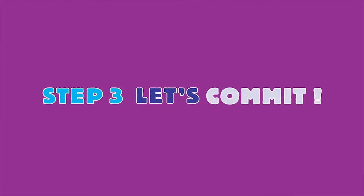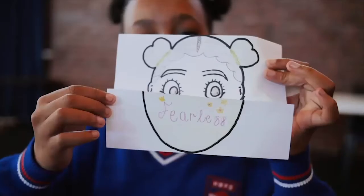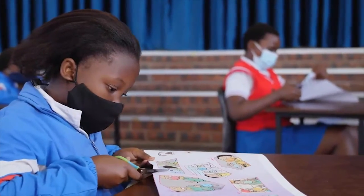Step 3: Let's Commit. And finally, you can wrap up the lesson by using the I Am Covered poster to help learners commit to wearing their masks correctly.